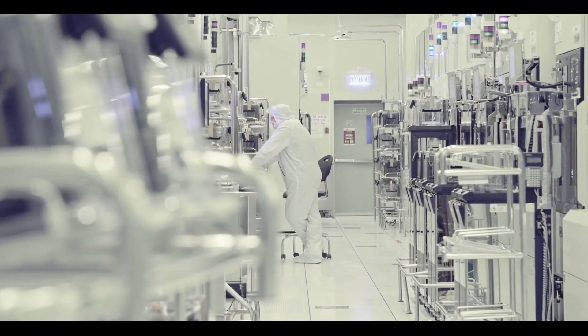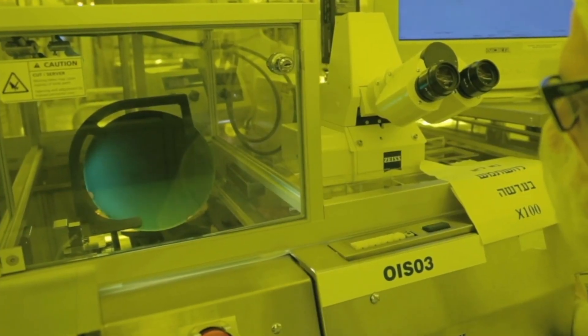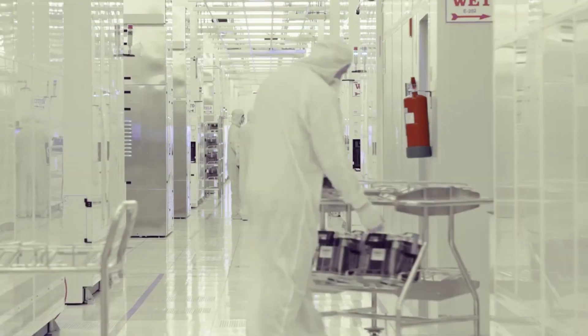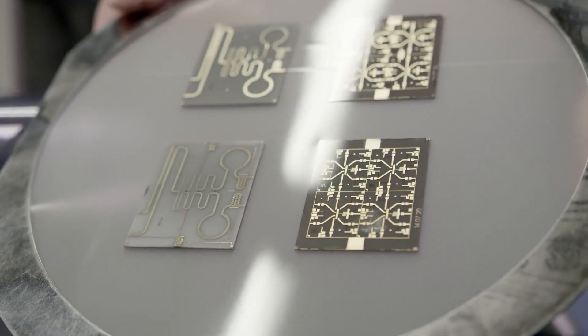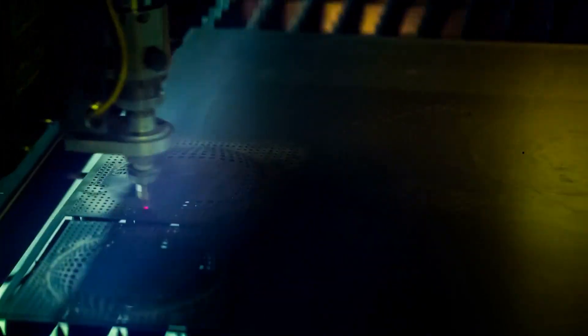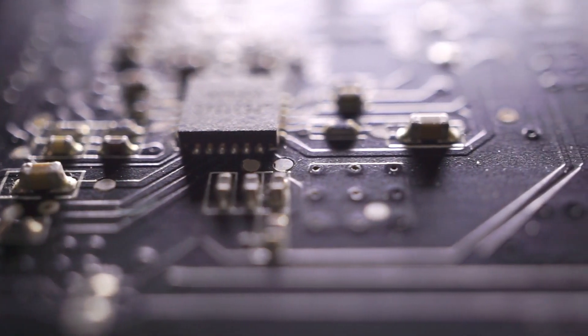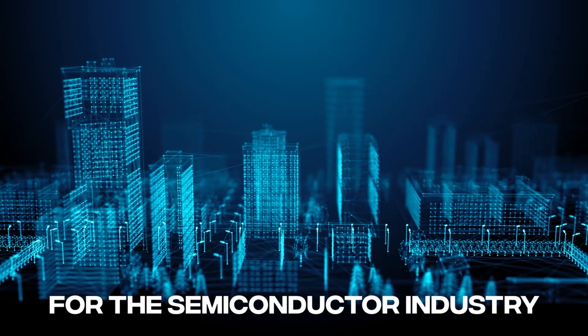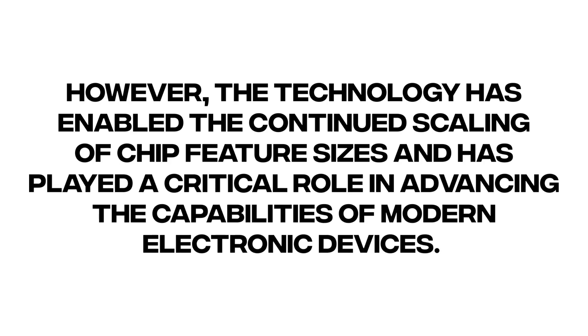EUV lithography machines are incredibly complex and expensive pieces of equipment. They require the use of highly specialized optics, including mirrors and lenses coated with multi-layer reflective materials to reflect and focus the short wavelength light. The machines also require an ultra-clean environment to ensure no contaminants interfere with the lithography process. The development and manufacturing of EUV lithography machines require significant investment and collaboration from multiple companies, including chip makers, equipment manufacturers, and material suppliers. Despite being a major technological challenge, EUV lithography has enabled the continued scaling of chip feature sizes and has played a critical role in advancing modern electronic devices.